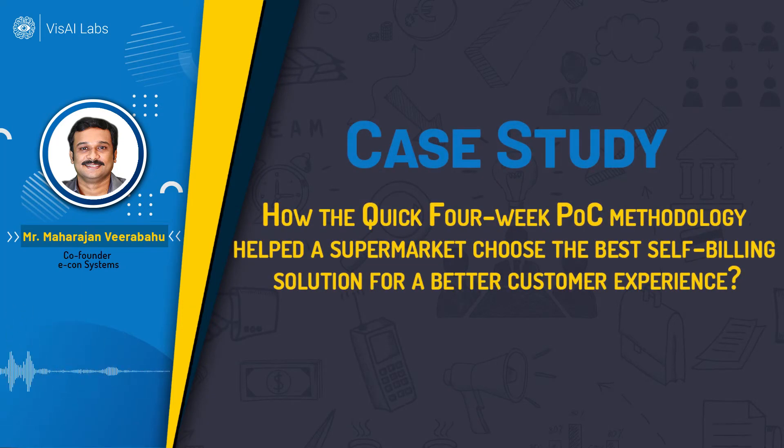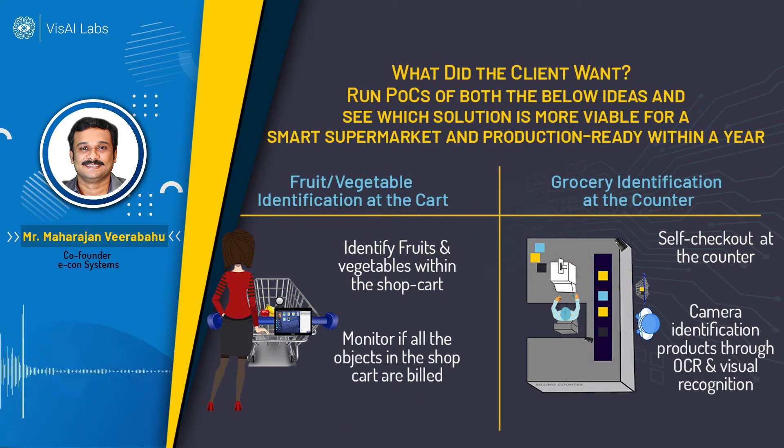This case study came to us from a customer who wanted help with a self-billing solution in a supermarket. This is a very common use case we've heard from a lot of different people. The customer had a requirement to identify fruits and vegetables in a shopping cart — they would place fruits and vegetables in a bag, put them in the cart, and they wanted a camera or vision system in the cart to identify those items and display the name, cost, and any offers on a card.